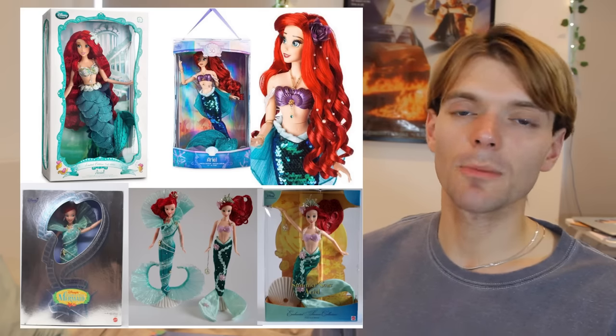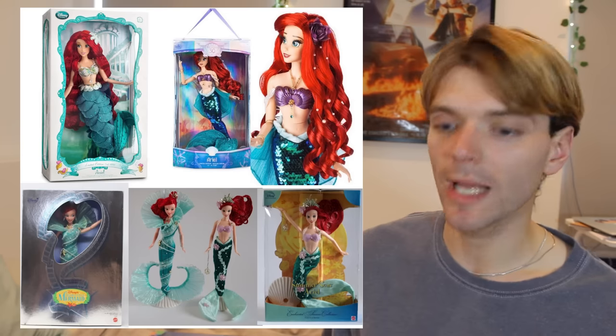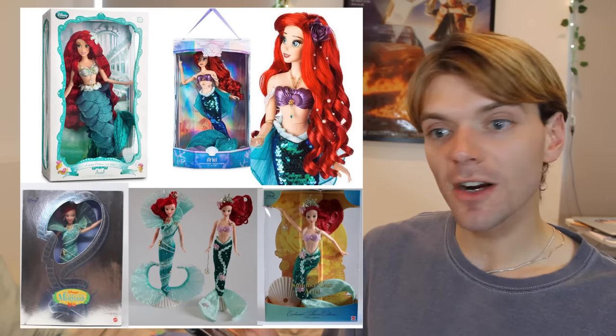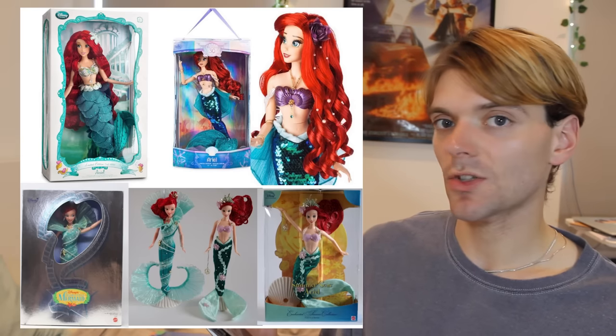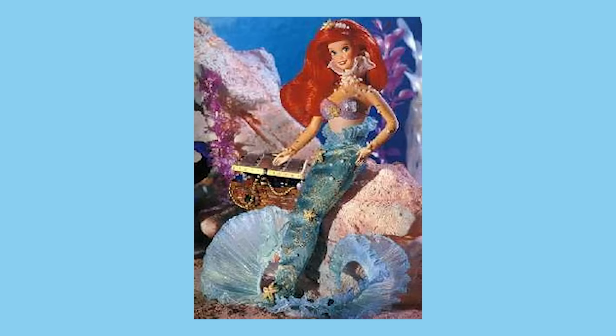Of course, Disney has also brought out loads and loads of collector dolls and limited edition Ariel dolls. I'm not going to talk about them all here, but here are some of my favorites. There's obviously the Disney Store limited edition dolls — I have the one which celebrates Ariel's 30th, she's beautiful. I also have this Ariel signature collection doll. I feel like they've taken slightly too much creative liberty with this Ariel doll, to the point where she doesn't even look like Ariel anymore. I'm also annoyed because I think the prototype looks much, much better than the one we got. But still a stunning doll, and I'm glad I have her in my collection.